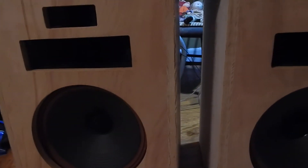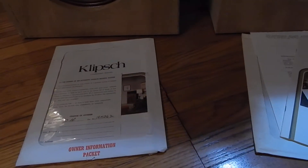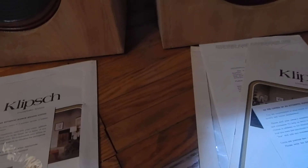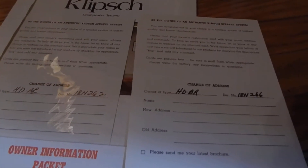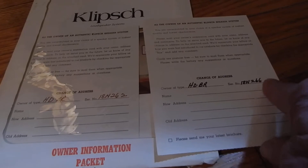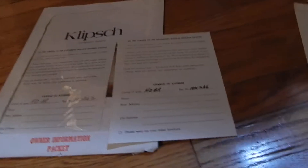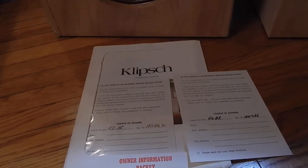These are the HBR decorative models, they come with the original folders. These came from original owners — these folders were actually stapled on the rear of the speaker. It comes with two booklets, the original manual for the Heresies. You're going to get both warranty cards with both of the serial numbers on them. They're only off by two, so they're almost consecutive — they did come from the original owner and were purchased together.